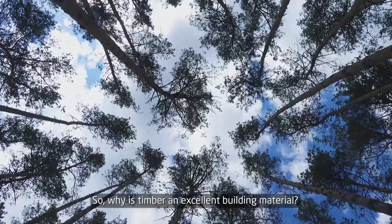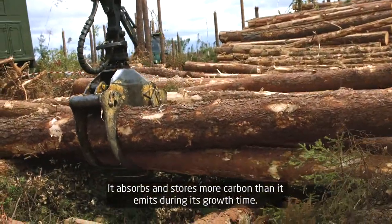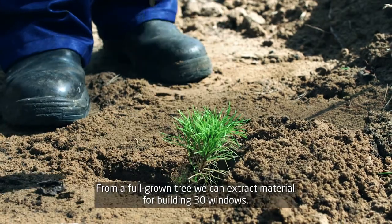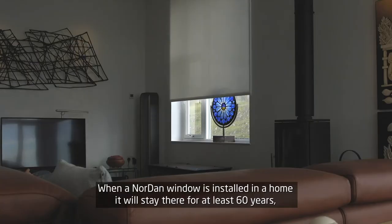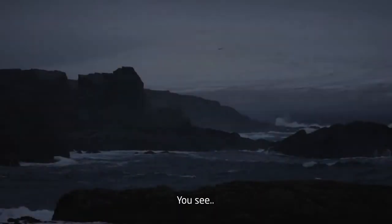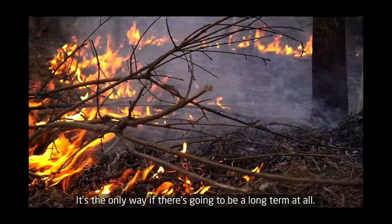So, why is timber an excellent building material? For one thing, it's carbon negative — it absorbs and stores more carbon than it emits during its growth time. From a full-grown tree, we can extract material for building 30 windows. When a Nordern window is installed in a home, it will stay there for at least 60 years, keeping the home well insulated and energy efficient. You see, we like to commit ourselves long term. It's the only way if there's going to be a long term at all.